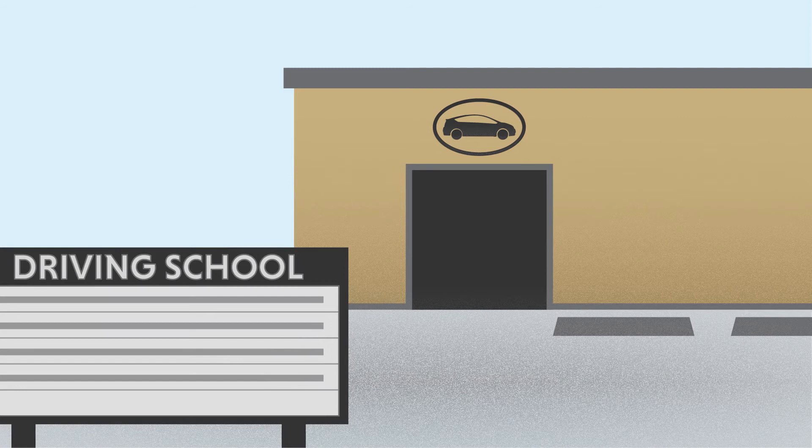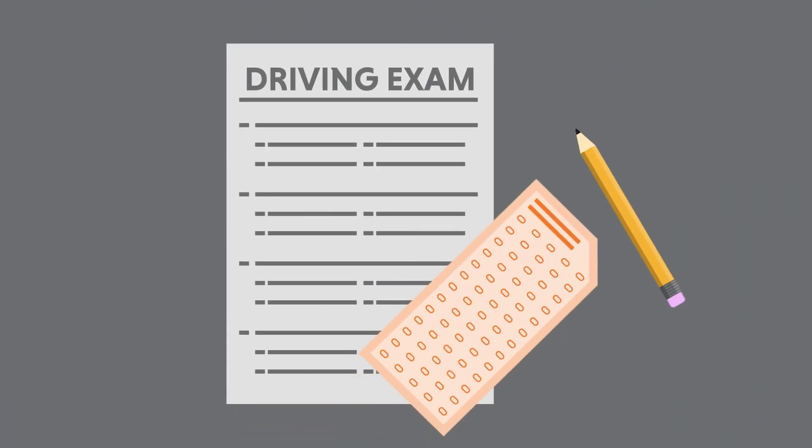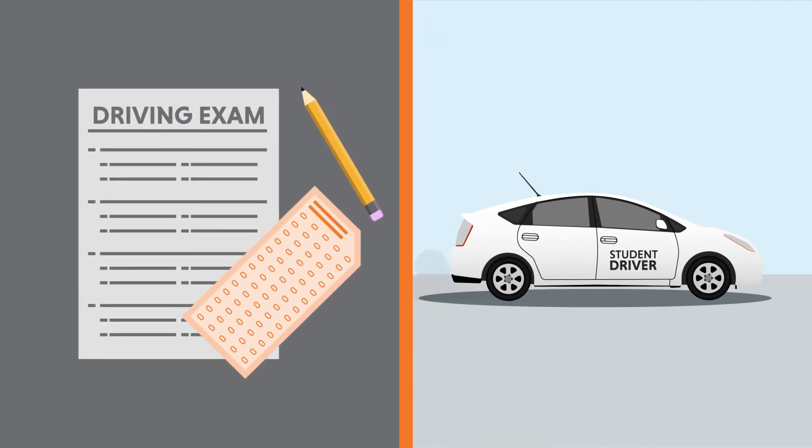Most locations where you can receive an evaluation are geared towards new drivers and rely on unsafe methods like simple paper and pencil exams or immediate road tests. But Driving Fitness Evaluations deploys an entire clinic that can come to you at a fraction of the cost of other driving rehab programs.